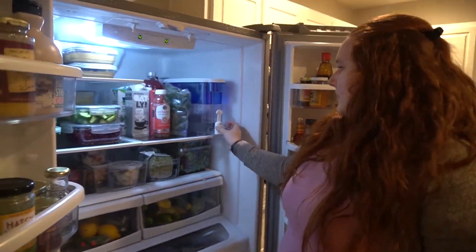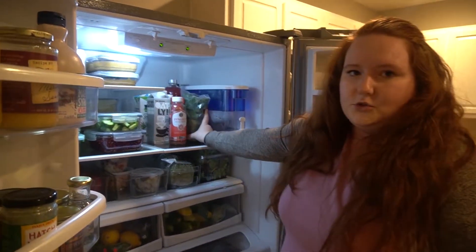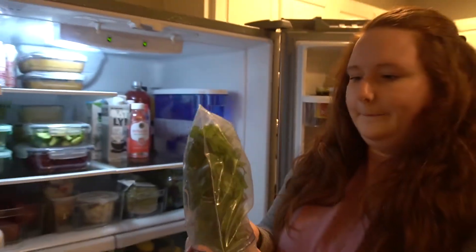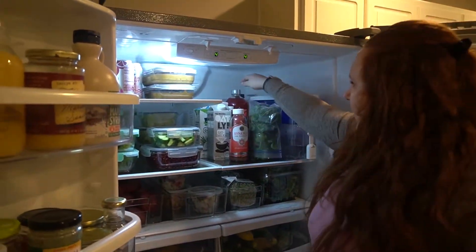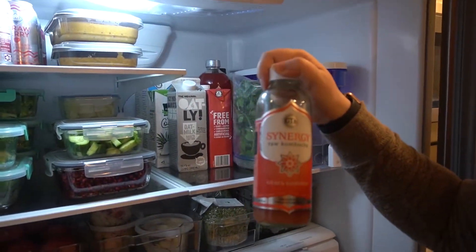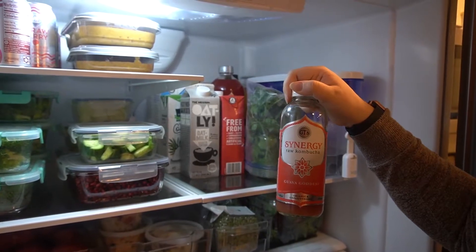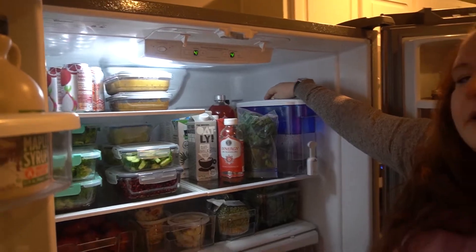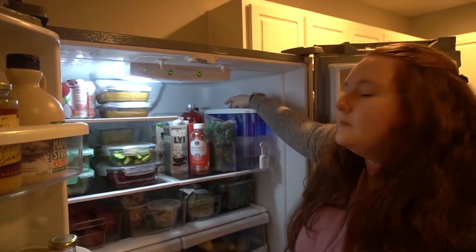This fridge doesn't have a water filter on the front so we have this big water filter. The best way to store your herbs — I was told — is in a little water with a baggie over the top. This parsley has been in here for over a week and it looks brand new. This is a large version of the Synergy guava goddess kombucha. It is the best kombucha. There's also some apple juice in the back — that was for a recipe and I haven't used it.